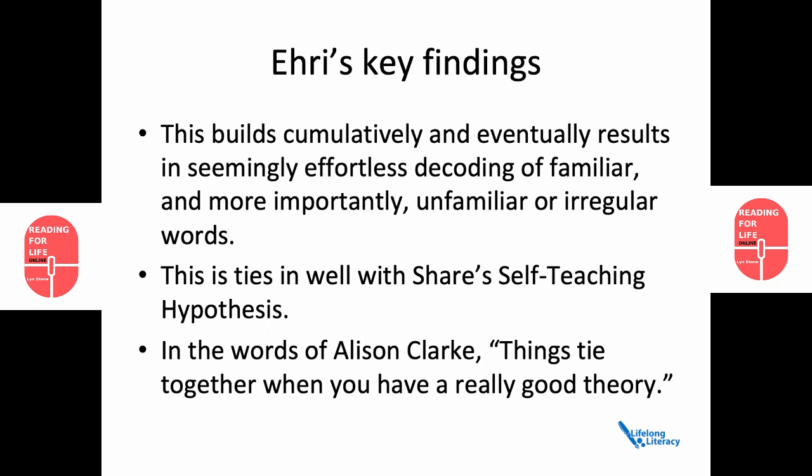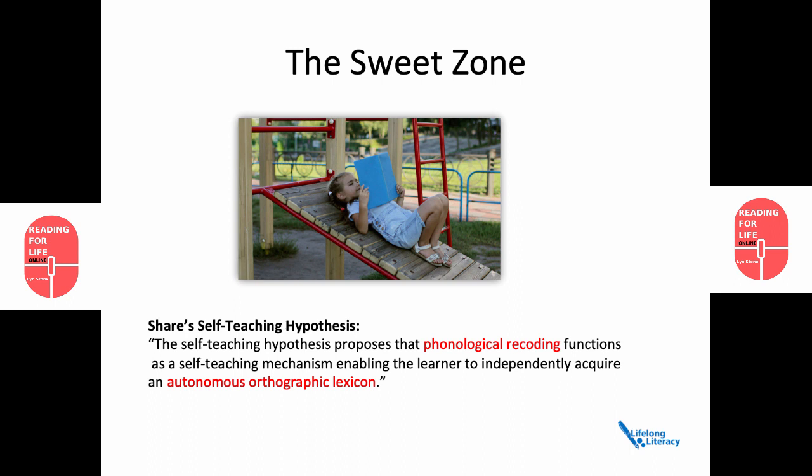Let's look at Share's self-teaching hypothesis. In my practice, when children have had enough exposure to the alphabetic code, enough practice in blending and segmenting words and putting them together, they start to read. At first this can be slow and laboured, but as they get more practice they get more proficient. And that's what I call the sweet zone — when they start to teach themselves.